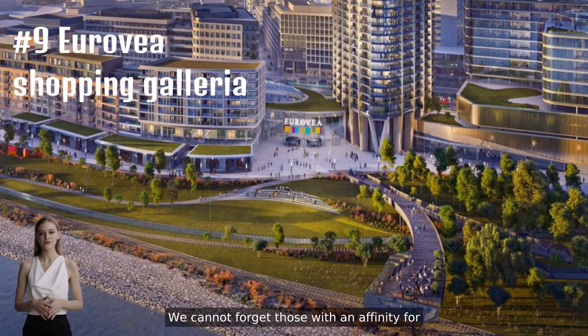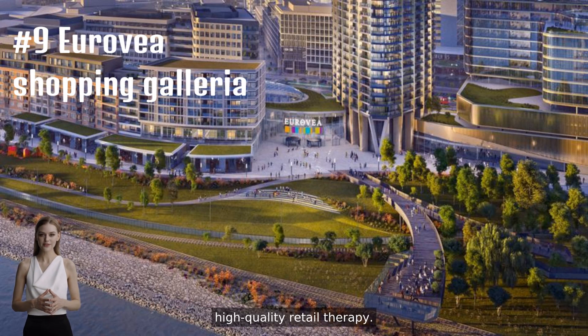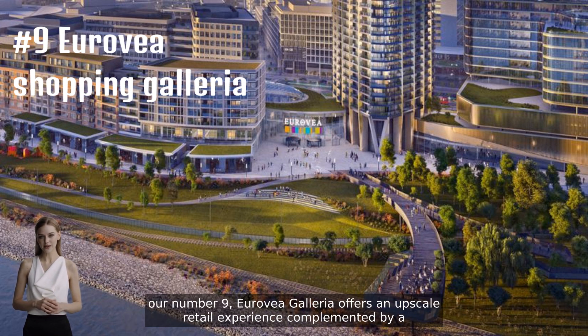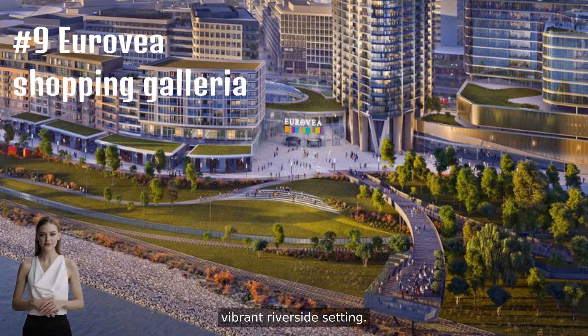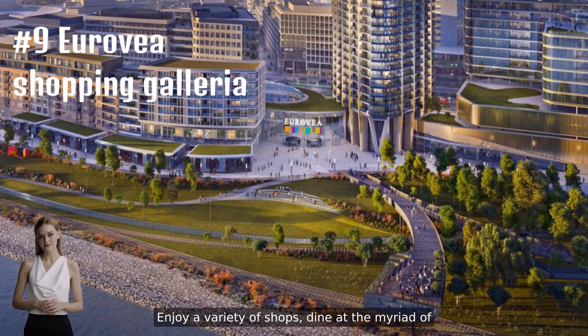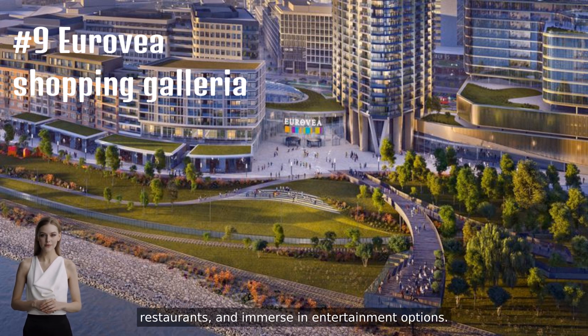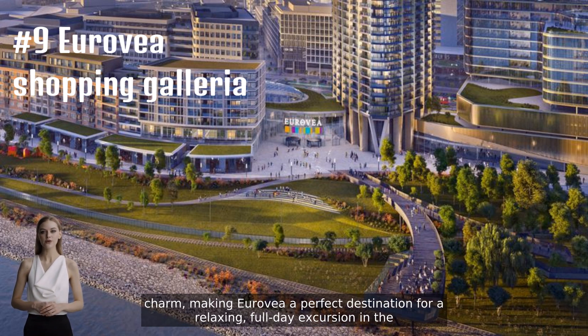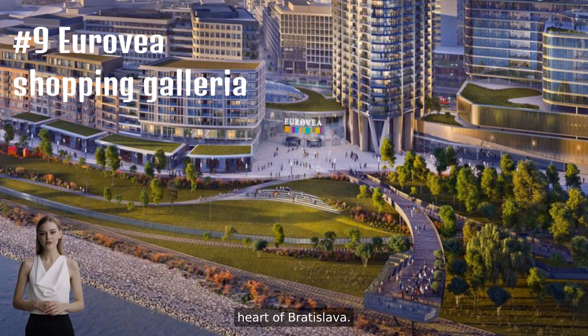We cannot forget those with an affinity for high-quality retail therapy. Unmissable for those who enjoy shopping and strolling, our number nine, Eurovea Galleria, offers an upscale retail experience complemented by a vibrant riverside setting. Enjoy a variety of shops, dine at the myriad of restaurants, and immerse in entertainment options. The serene backdrop of the Danube River adds to the charm, making Eurovea a perfect destination for a relaxing, full-day excursion in the heart of Bratislava.